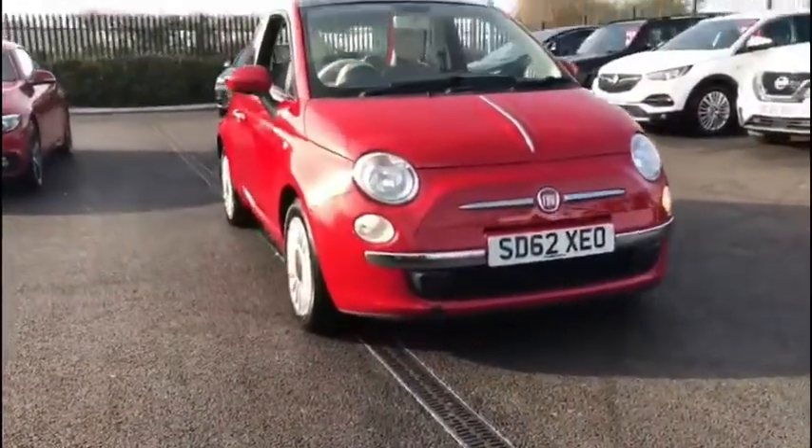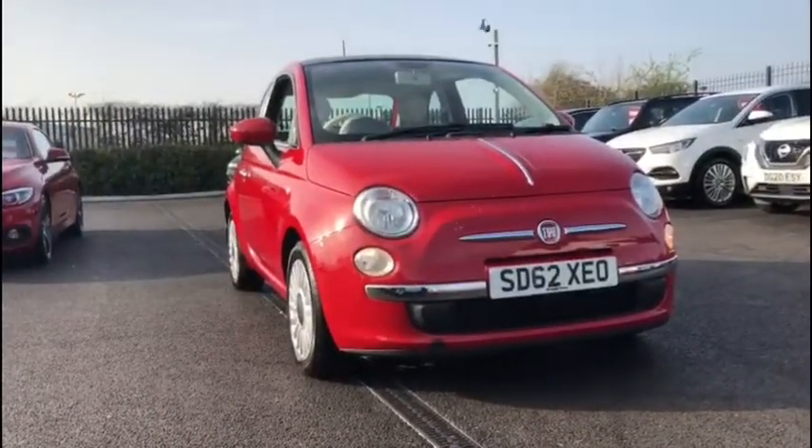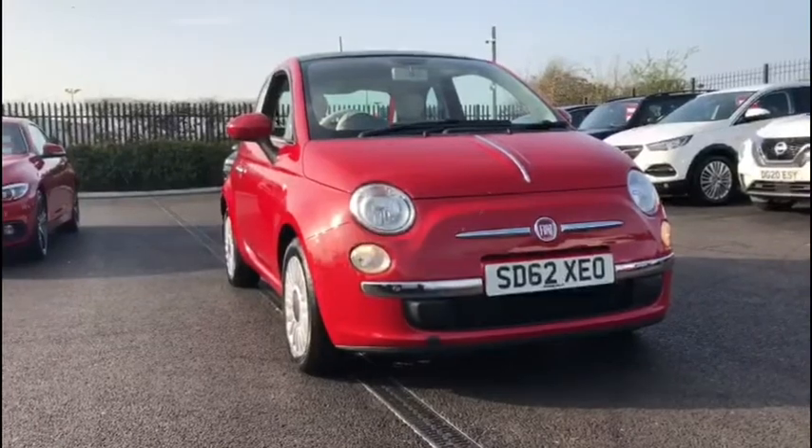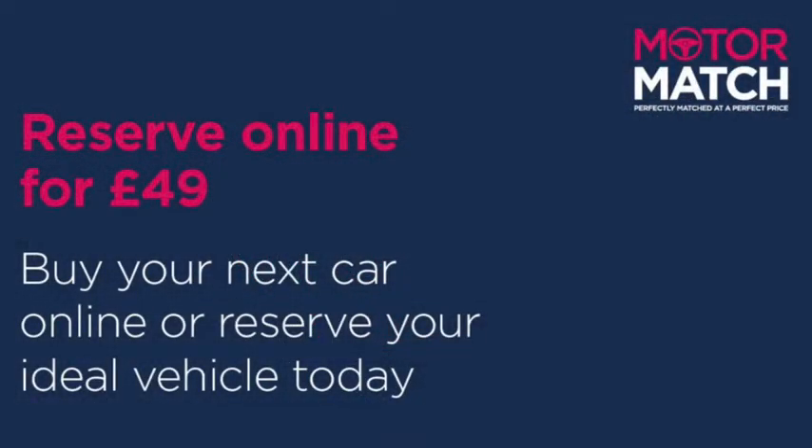This was just a quick sneak peek through this gorgeous vehicle, so if you'd like some more information you can head on over to www.motormatch.com where we do provide a click and collect service. Anyway, hope you all stay safe and thanks for watching.